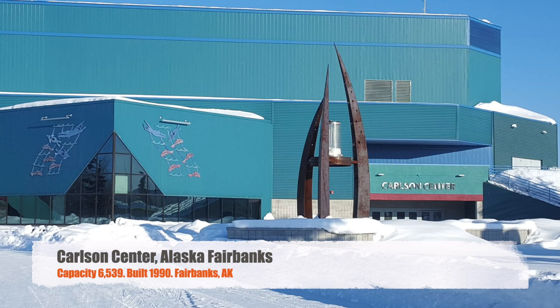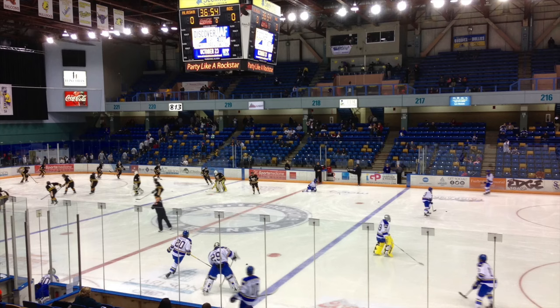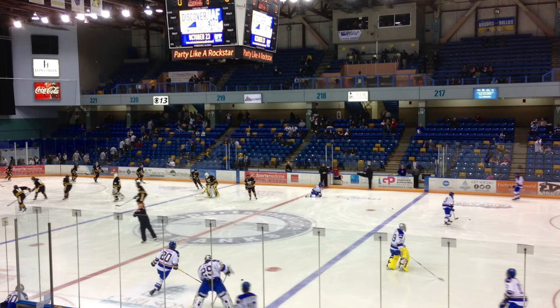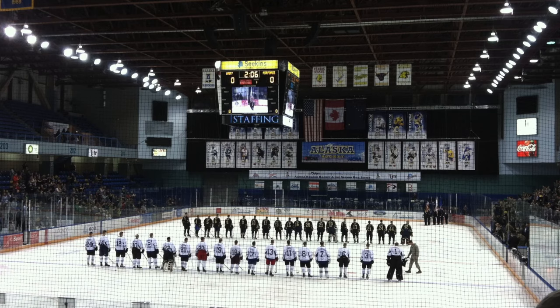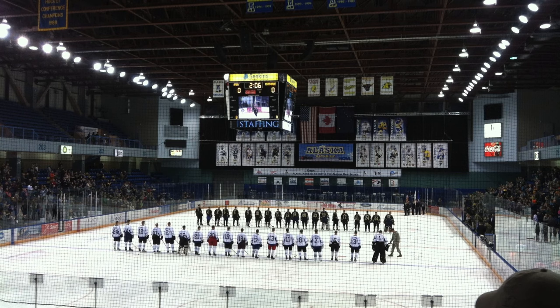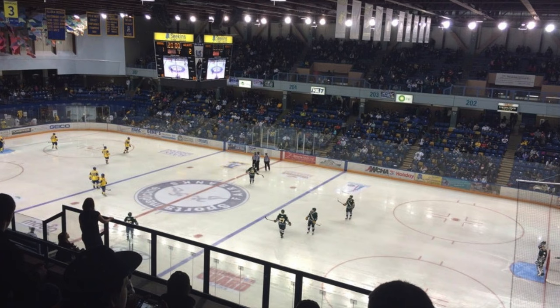Moving along, we have the Carlson Center, Alaska Fairbanks. It's got a capacity of 6,539, was built in 1990. I'm a huge fan of the exterior on this building — I think it looks pretty great. Interior-wise, this is a minor league hockey facility that Fairbanks plays in, so you do have double-deckers on either side and a U-shaped lower bowl. Overall, I think it's great. Biggest thing I don't like — I wish it just had a center-hung video board that was a little newer.